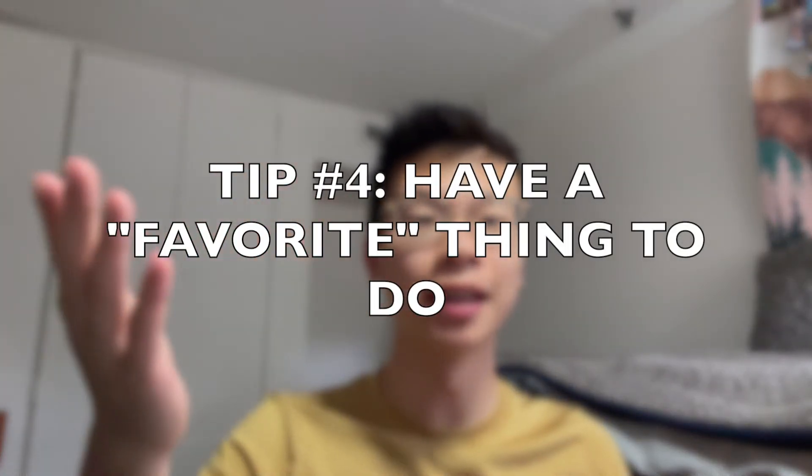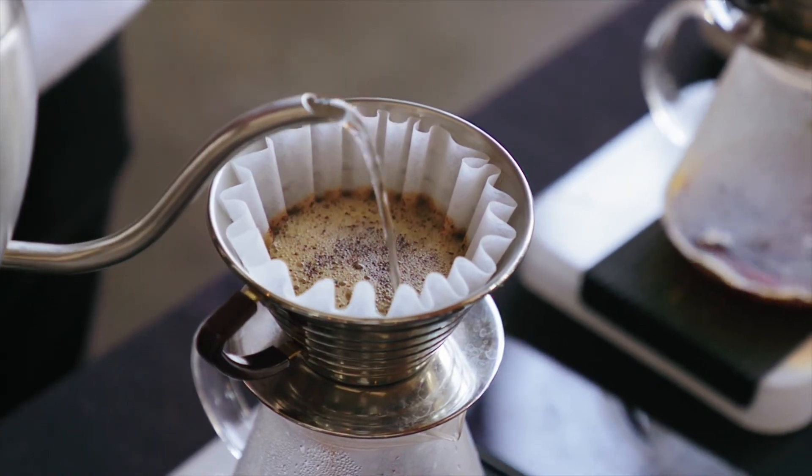Tip number four: have something in the morning to look forward to. This is different from the task in tip one, because a task is something you have to do whether you like it or not, but a favorite thing is something you get to do. For me, that's brewing a cup of coffee or going to get a cup of matcha — something that really brightens the start of my day. On the harder days to wake up, having one specific thing you really like, whether it's a song, a person, or a treat, makes the morning better because you're actively pursuing something you enjoy.